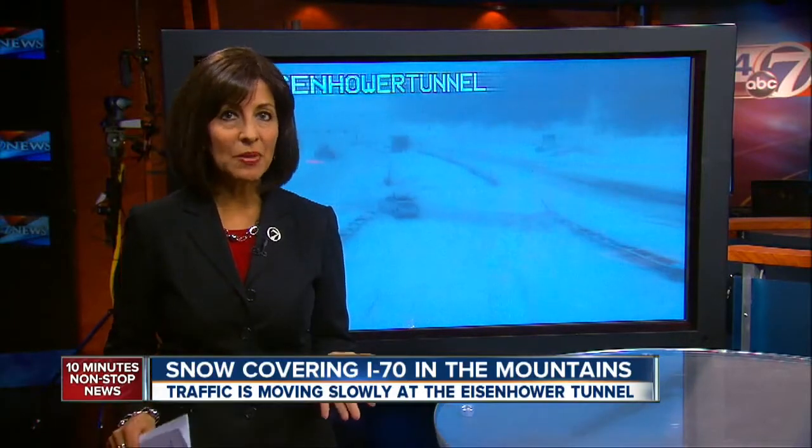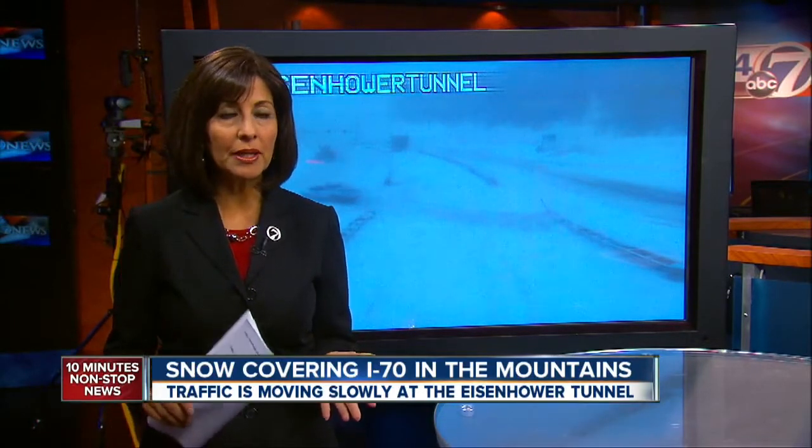You can see why — the roads are pretty much covered in spots with snow. Right now, I-70 is closed at Vail. CDOT says eastbound lanes in that area will reopen within 30 minutes. Westbound lanes are closed from Georgetown out to the tunnel.